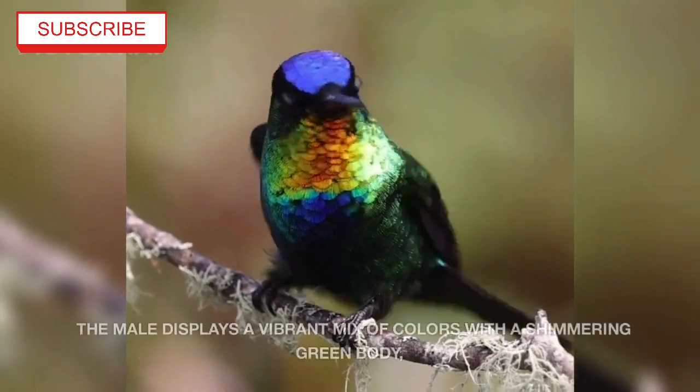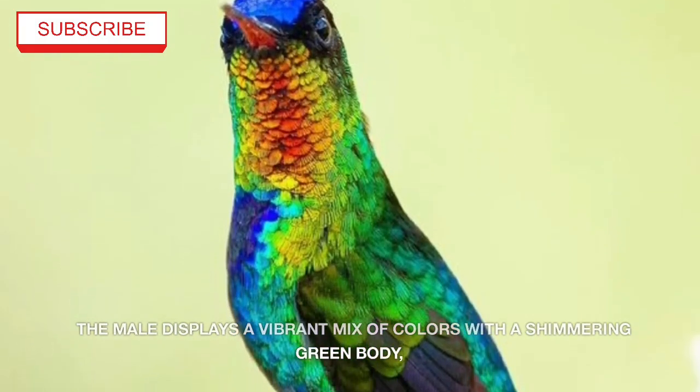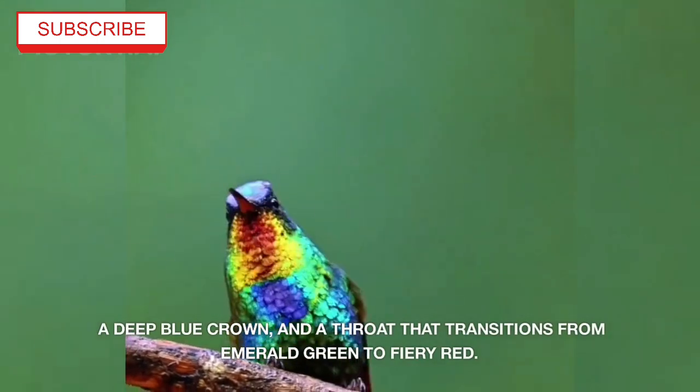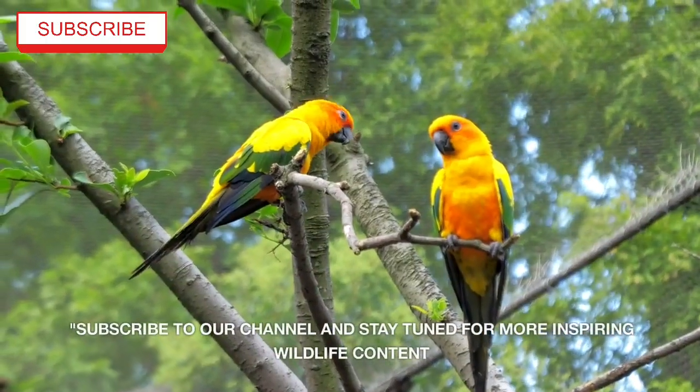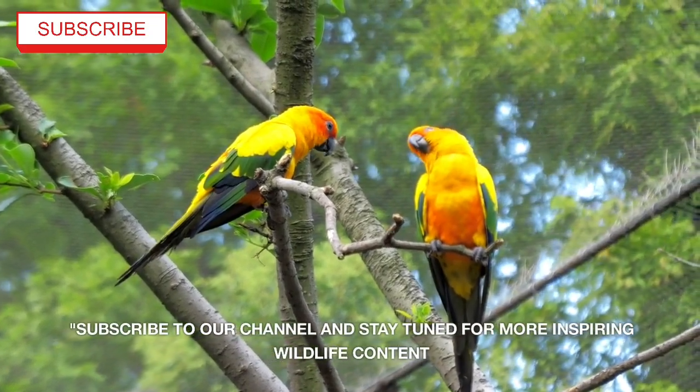The Fiery-Throated Hummingbird is a dazzling species found in the highlands of Costa Rica and western Panama. The male displays a vibrant mix of colors with a shimmering green body, a deep blue crown, and a throat that transitions from emerald green to fiery red. Subscribe to our channel and stay tuned for more inspiring wildlife content.